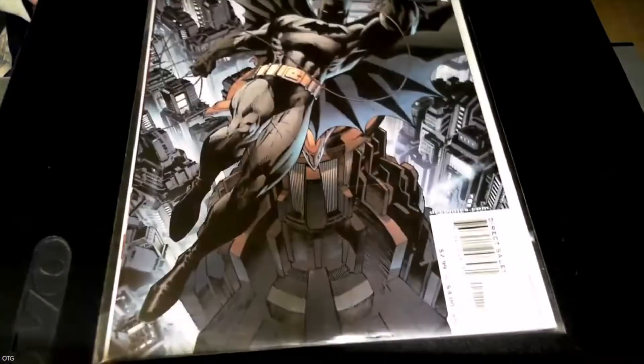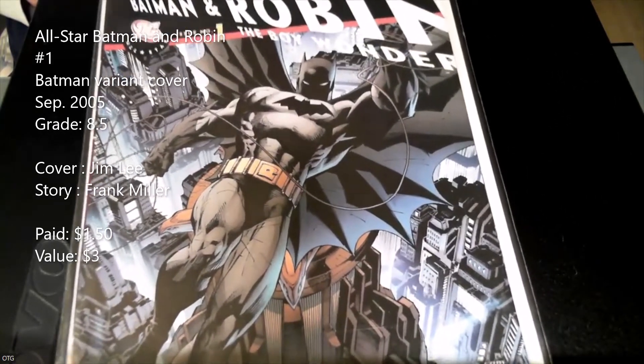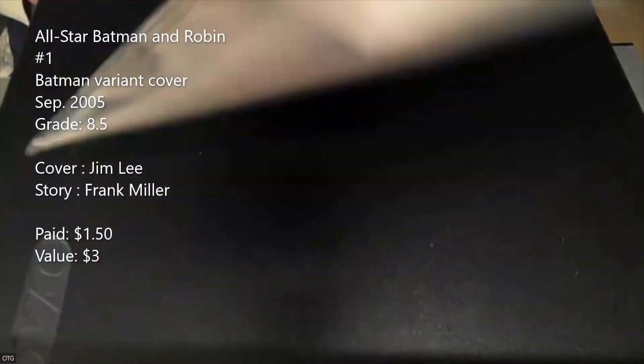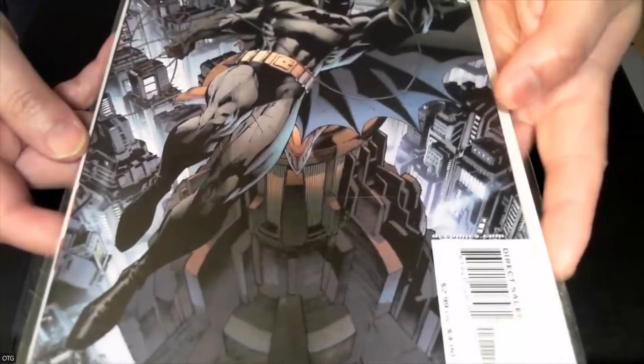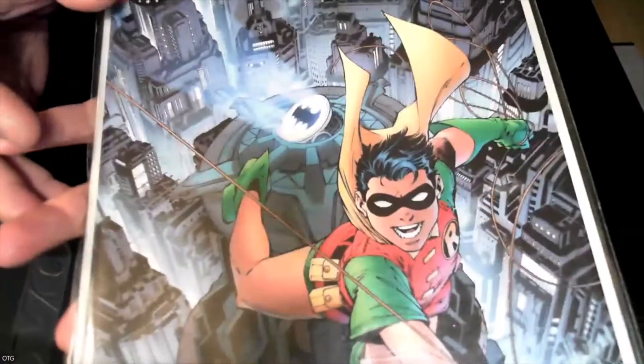This next one I paid a dollar fifty for — half off the $2.99 price. I finally got the All-Star Batman Batman cover. I had the Robin cover already, and now I've added the Batman cover. It's a pretty clean copy with a few spine ticks, but overall it presents well and would probably come back around an 8.5. Beautiful cover — now I've got both the Batman and Robin covers.